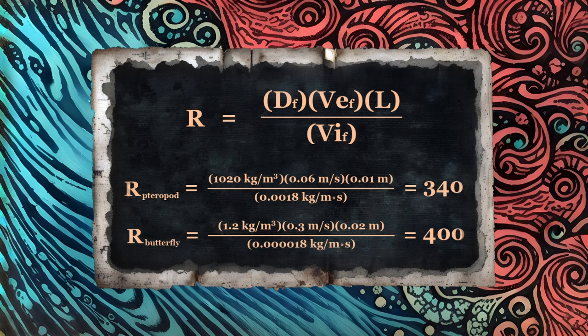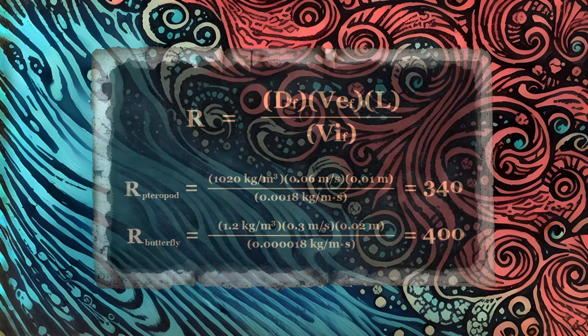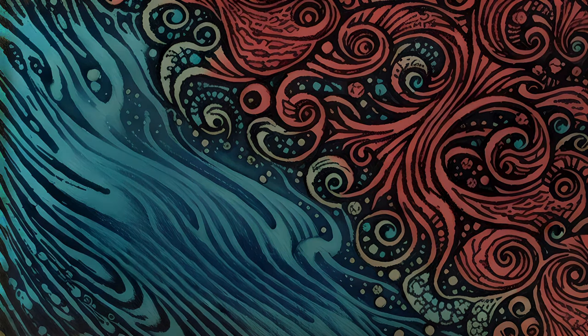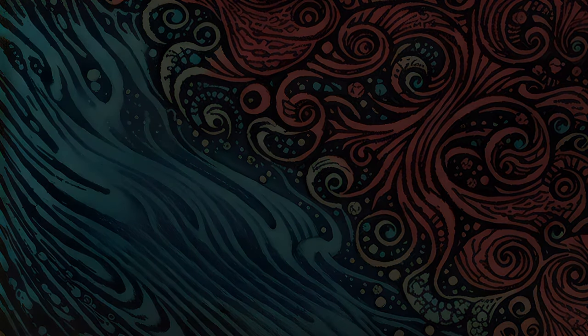In actuality, these numbers might easily range between 200 and 2,000 if not further. Still, even this variation is relatively close as Reynolds numbers go. Thus, despite the radical differences in their environments, these two creatures are dealing with remarkably similar fluid mechanics as they move. As a result, they exhibit surprisingly similar movement patterns in their respective wings.